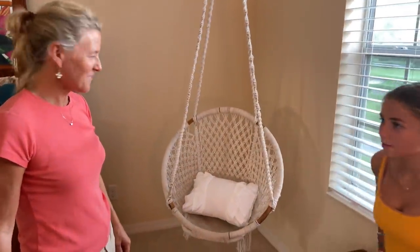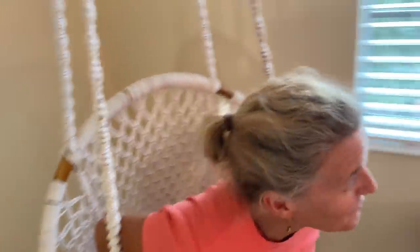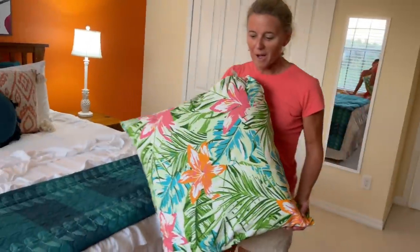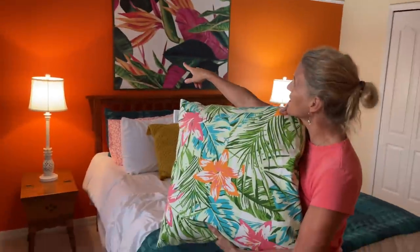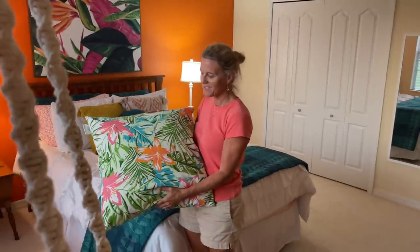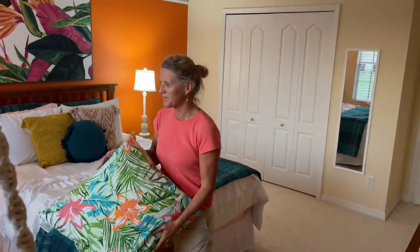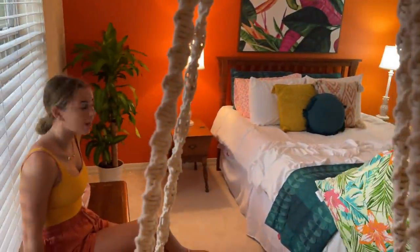I think it's important to note that when Katie started this project, we had inspiration pillows — let me show you the inspiration pillows. It totally evolved from there. We bought these first, and she really thought she wanted to do the room based on this. So we chose the wall colors and all that based on this. And then as it started to evolve, it kind of changed. It switched from like Tommy Bahama to more like jungly, I feel like.